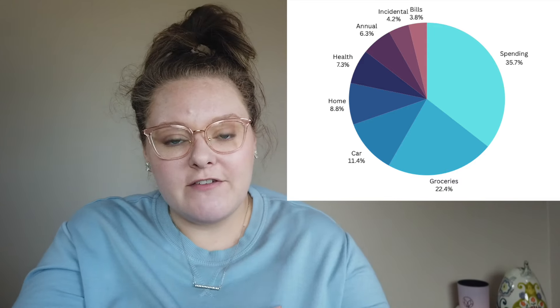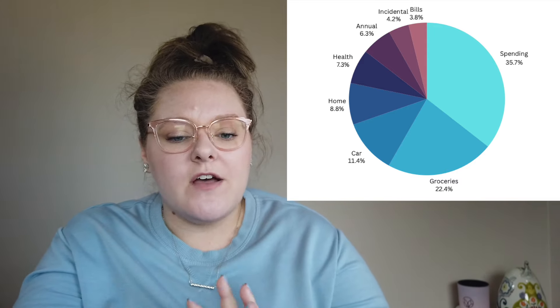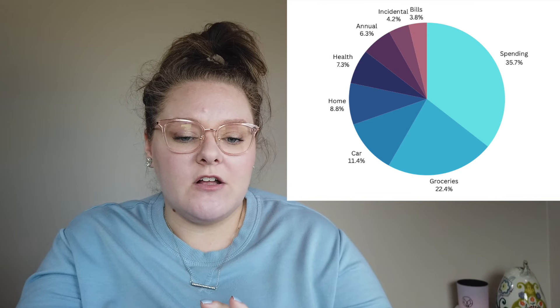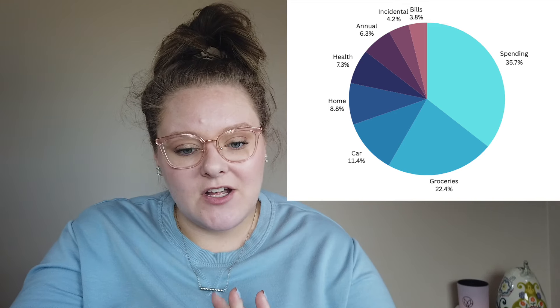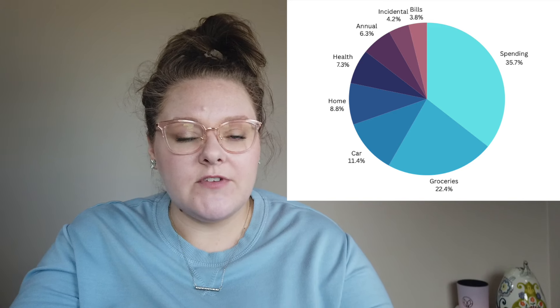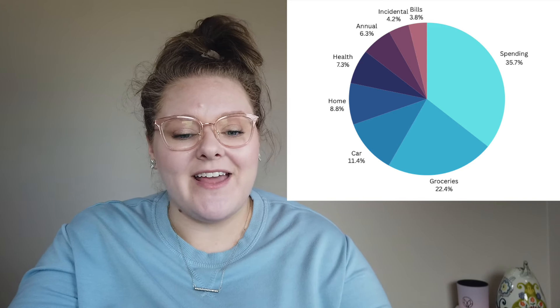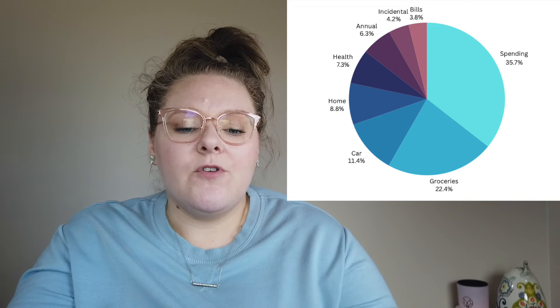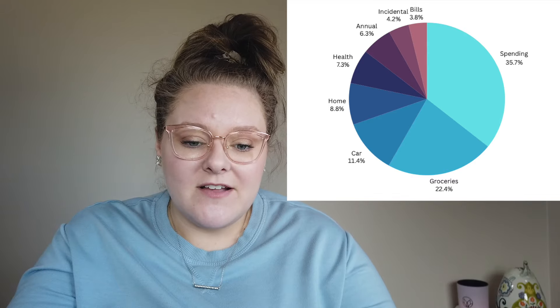So that is how I spent $1,025 last week. Breaking it down in dollar amounts: $366 on spending, $229.90 on groceries, $116 on car, $90.17 on home, $74.73 on health, $65 from my annual sinking fund, $43.35 from incidental, and $38.84 from bills. That is how last week's spending went.